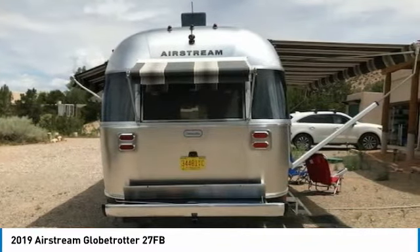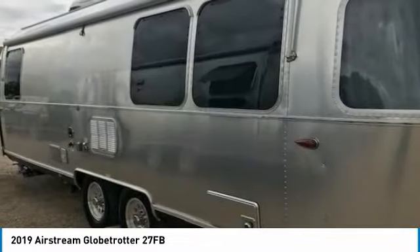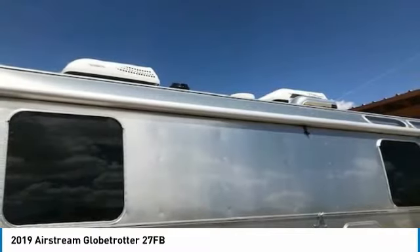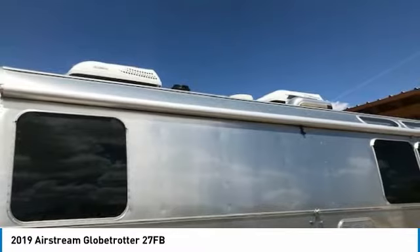$700 Blue Ox hitch and sway bars for easy traveling, transferable warranty, and so much more. This 2019 Airstream Globetrotter 27FB has been very well maintained, which has enabled its excellent condition.